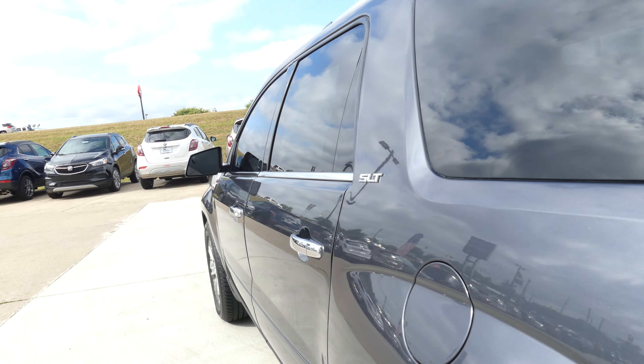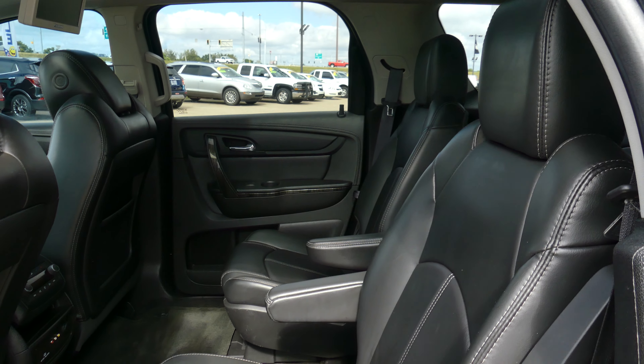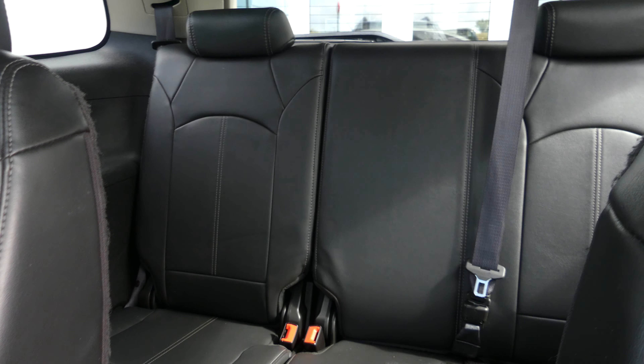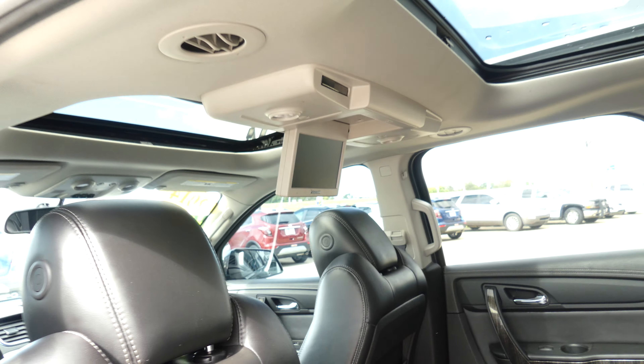All four doors are chrome handled, and second row passenger seating features beautiful premium leather captain seats. There's also a look at that third row split bench. Other rear features include USB ports and auxiliary plug-ins, climate control and audio control, as well as a DVD player.